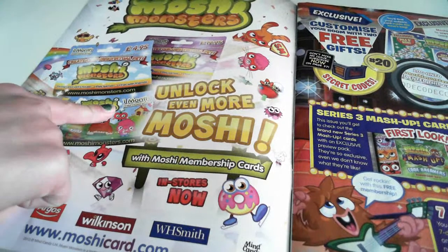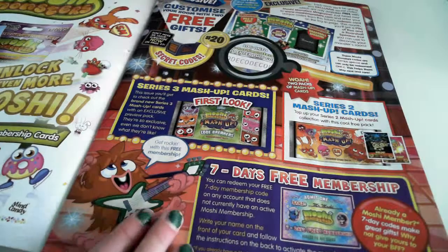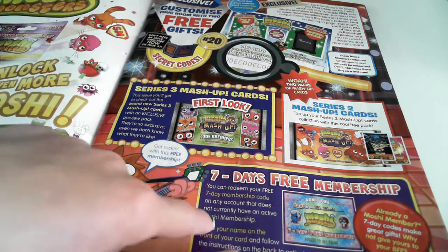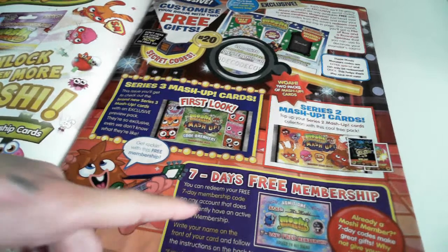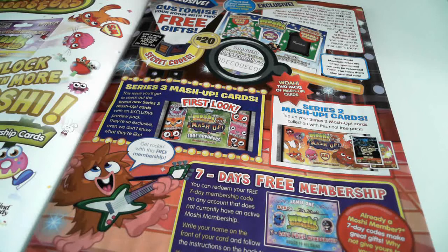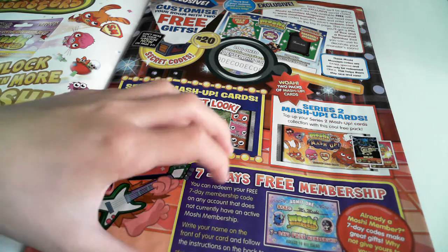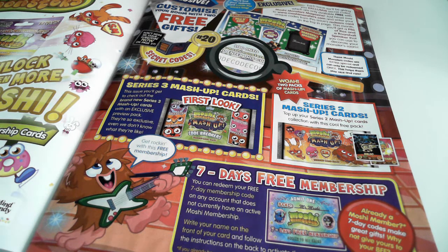On this page we've got membership — there's Super Moshies and things, and you get seven days free membership with it. I've also got one day, so that makes eight whole days, which is good. You also get two mashup packs of cards: series three cards and series two cards, which I covered in a different video.